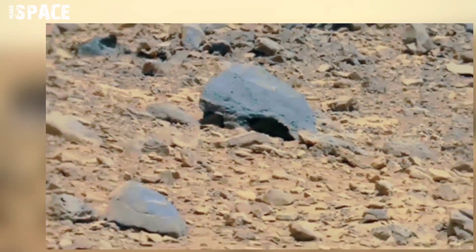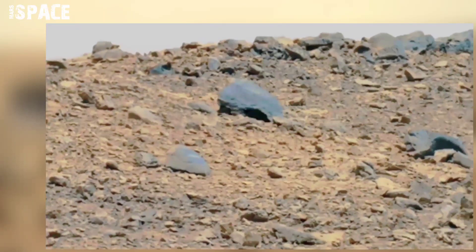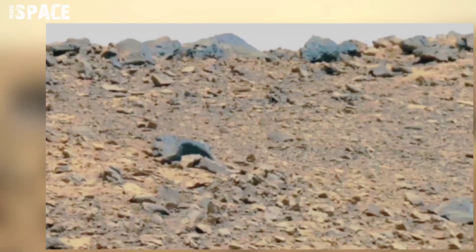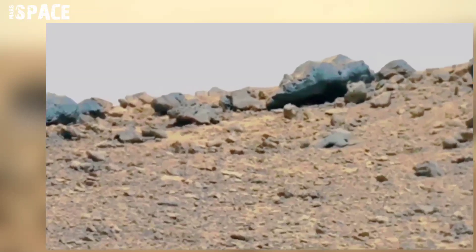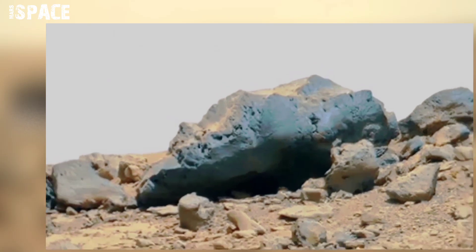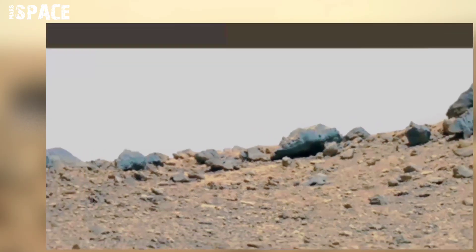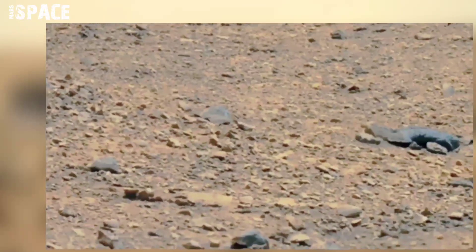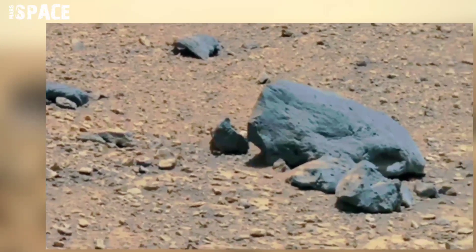The Mars Curiosity rover is the fourth Mars rover, investigating life on Mars. The atmosphere of Mars resembles a thin layer surrounding the planet, consisting of 95 percent carbon dioxide and less than one percent oxygen. The habitability of planets requires its atmosphere to conserve temperature and provide warmth for organisms to grow.